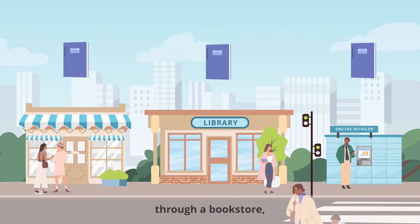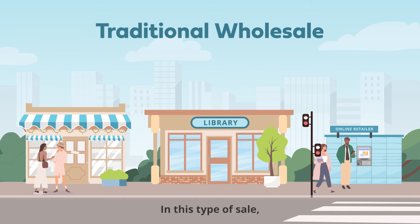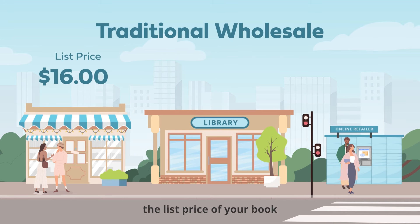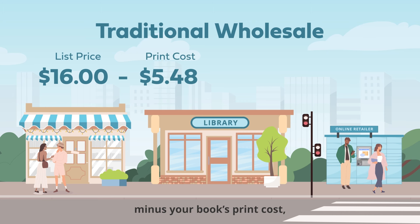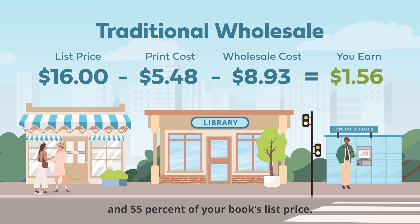Traditionally, you'd sell your book through a bookstore, library, or online retailer. In this type of sale, you get paid the list price of your book, minus your book's print cost, and a wholesale discount between 40% and 55% of your book's list price.